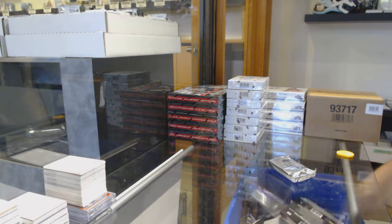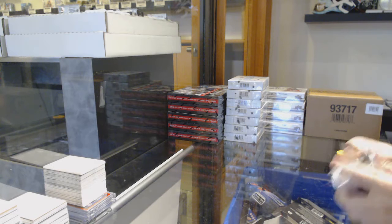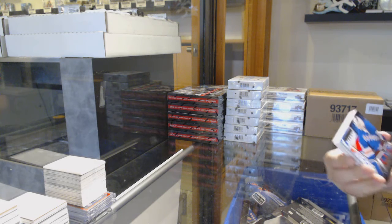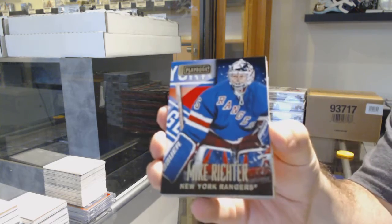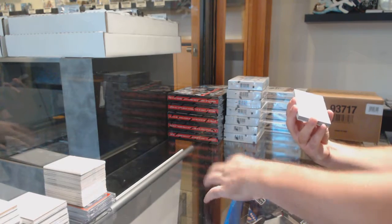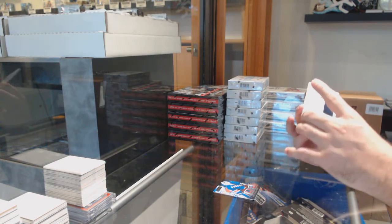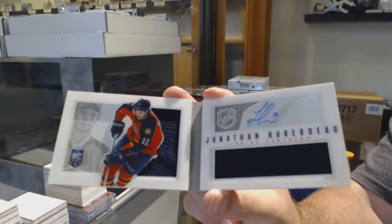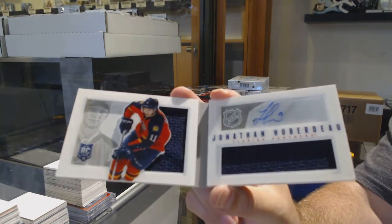You'll hype up the idea. Now a 10-spotter I could do, because I could just do a triple up, essentially. We've got a Mike Richter to 249 for the Rangers. For the Panthers, a 199 Dual Rookie Jersey Booklet — Jonathan Huberdeau.